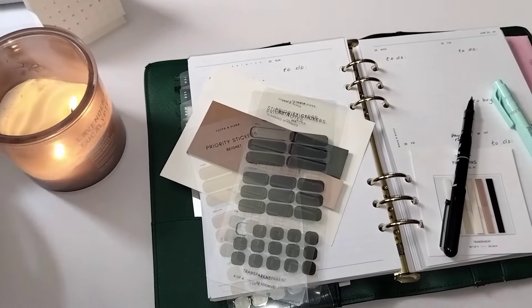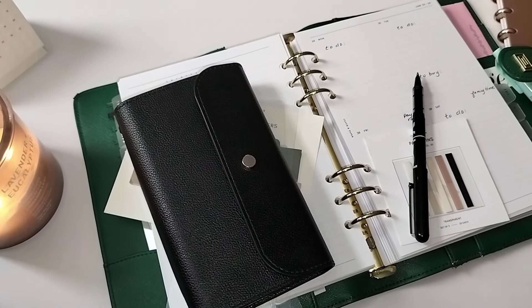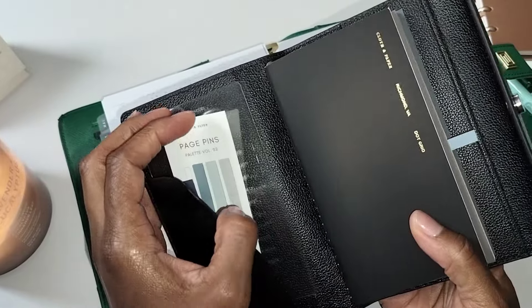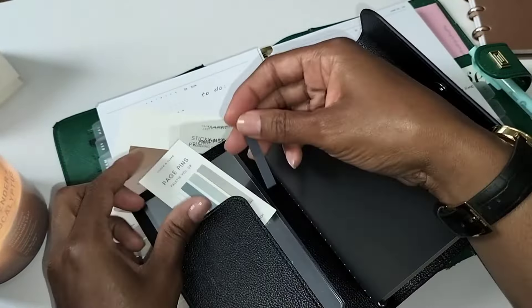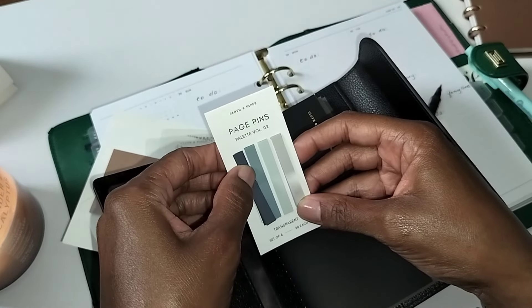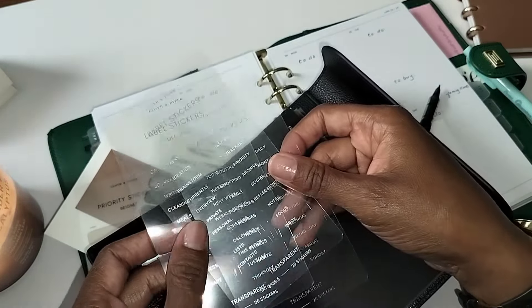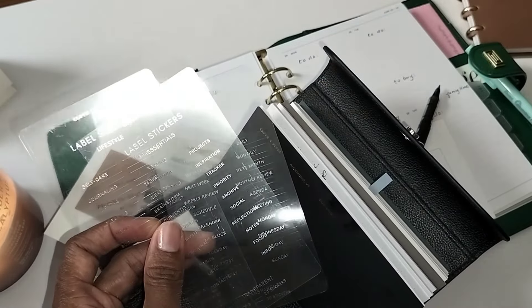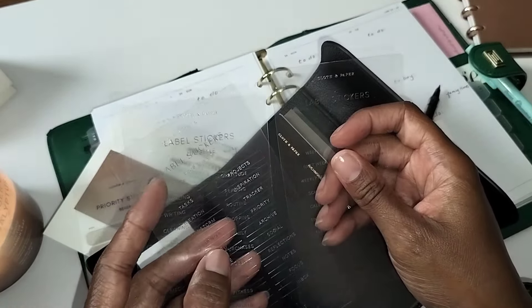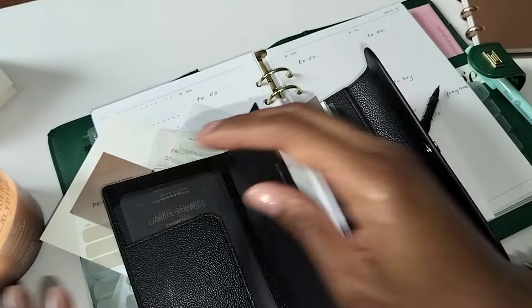The other thing I really loved about the subscription box is that they included a traveler's notebook. I know there's a traditional way to use these, but I love it. I just put inside the page pins that came with the June sub box. I really like transparent sticky notes, transparent page pins — almost any kind of sticky. I have these label stickers: lifestyle labels, essential labels, and time labels. I'm not 100% sure how I'll use them in this book, but I will be using them at some point.